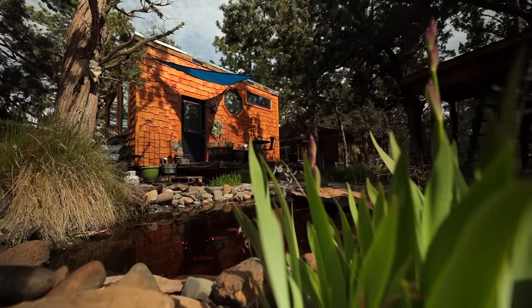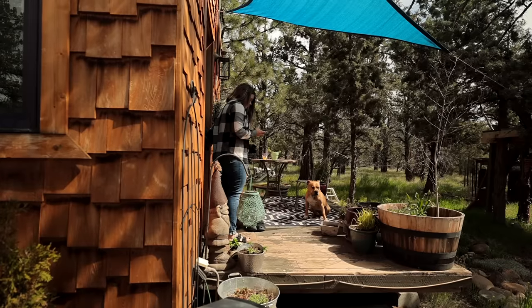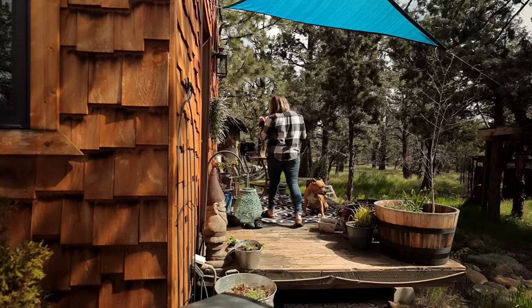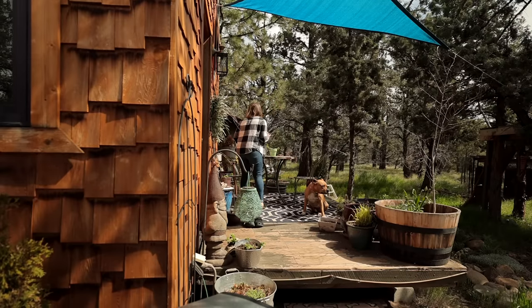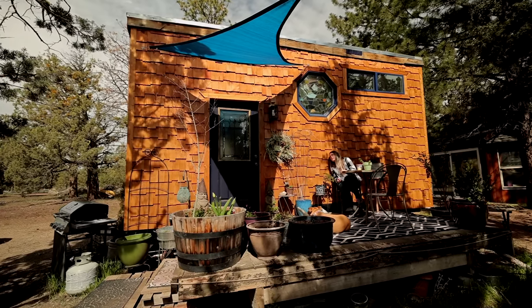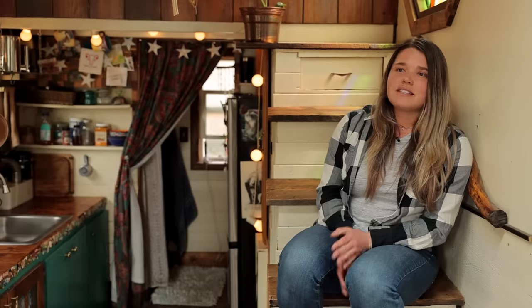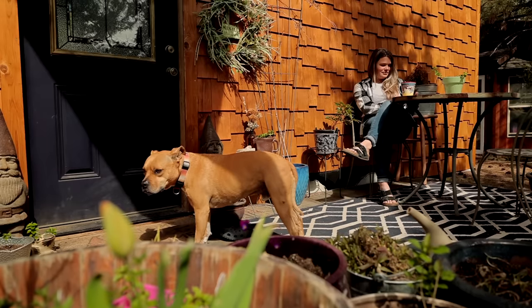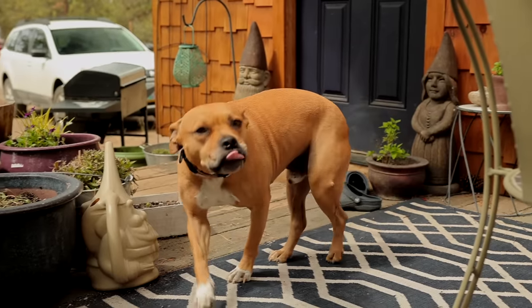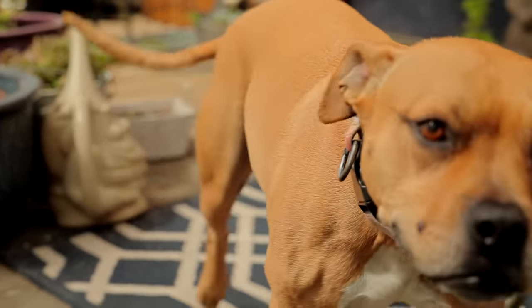I wanted to build a tiny house because I was paying a lot in rent, and this was probably eight, nine years ago. So now that problem has grown exponentially, and I'm really grateful I was thinking about it then when rent prices were still pretty good. I had thought about wanting to buy a regular house, but I didn't really have the funds. I was living in Austin at the time and wasn't sure where I wanted to be long term.